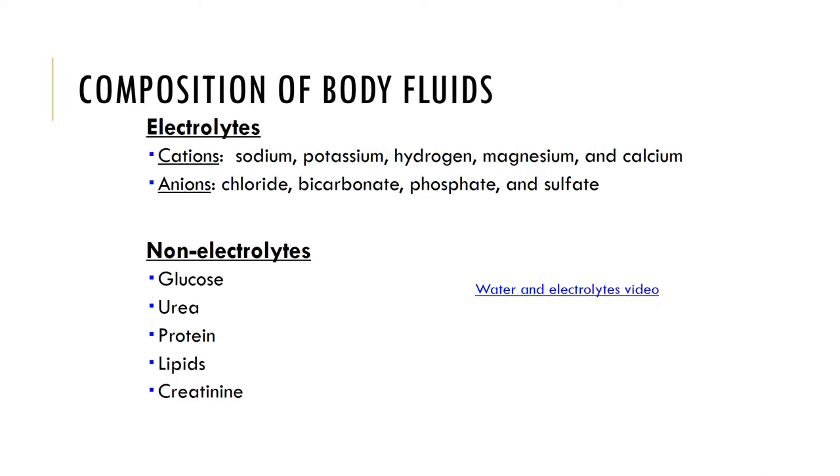Composition of body fluids is shown here. Solutes can be classified as being electrolytes or non-electrolytes. Electrolytes are molecules that dissociate in solution to form charged particles called ions, rendering the solution capable of conducting an electrical current. Examples are salts, acids, and bases. Two types of ions can be produced from electrolytes: cations, which carry a positive charge, and anions, which carry a negative charge.